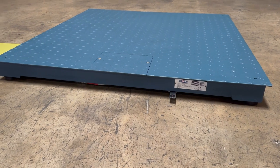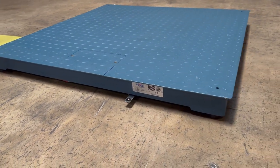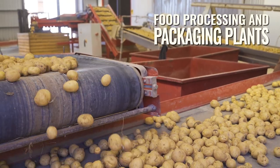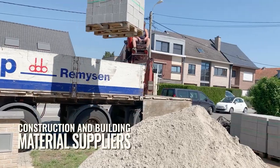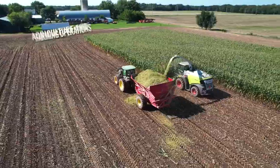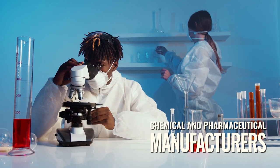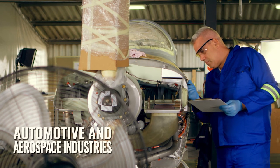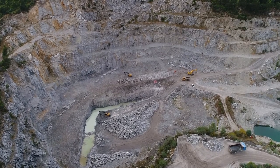Our industrial floor scales are employed in a wide array of operations, such as food processing and packaging plants, logistics and transportation companies, construction and building material suppliers, recycling and waste management facilities, agriculture and farming operations, chemical and pharmaceutical manufacturers, automotive and aerospace industries, mining and mineral extraction companies, and much more.